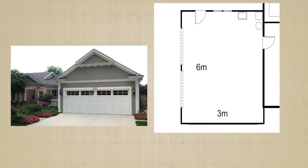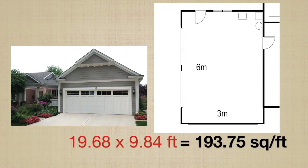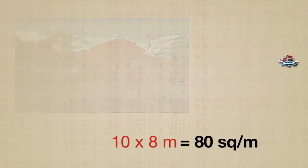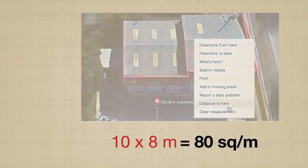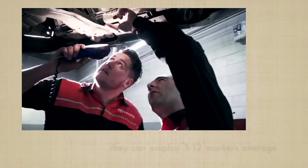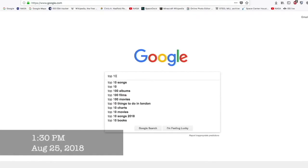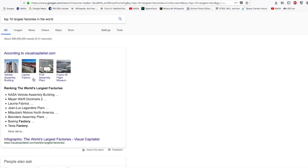The measurements in this video will be in metric, but feel free to convert the units. A typical American twin garage measures 6 by 3 meters in dimensions, which is 18 square meters — approximately 193.75 square feet in area. On the other hand, your local car workshop on average measures 10 by 8 meters, making a total floor space of 80 square meters, and can employ from 3 to 12 workers.